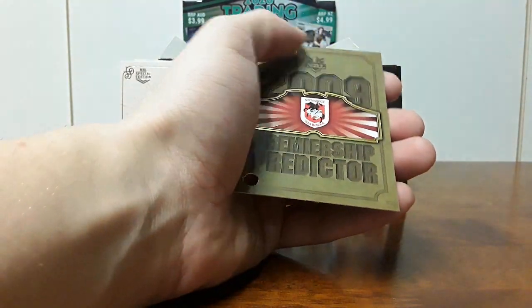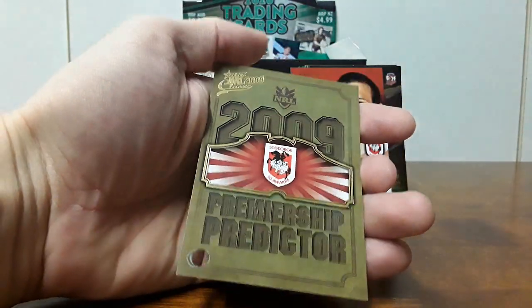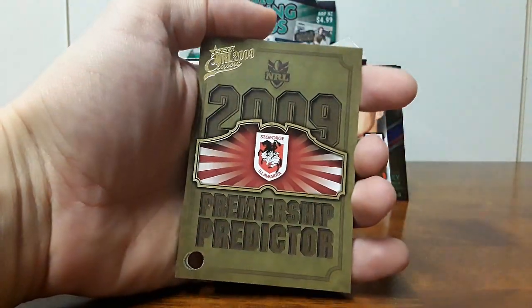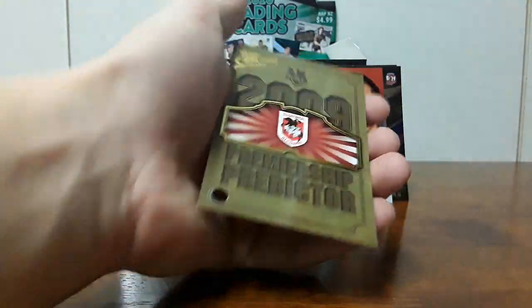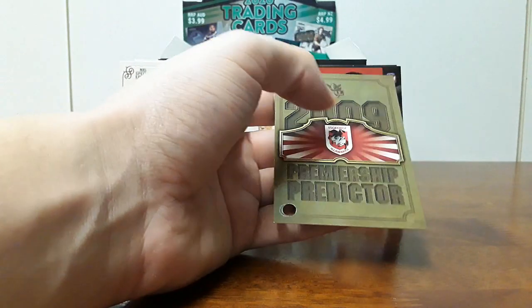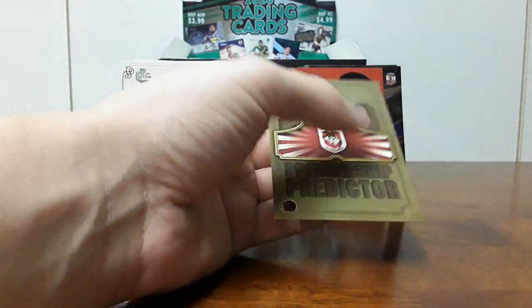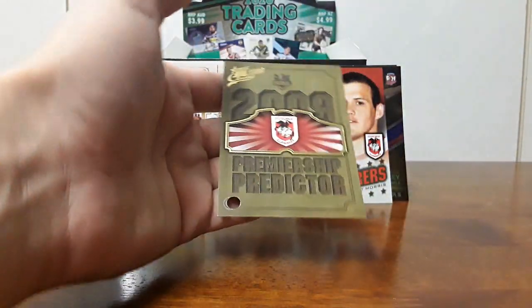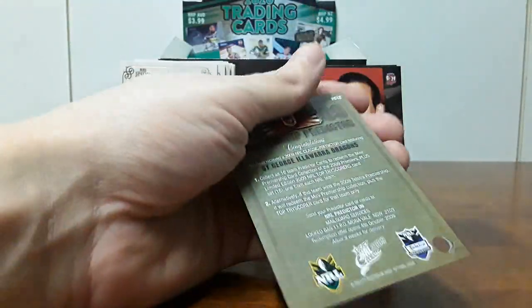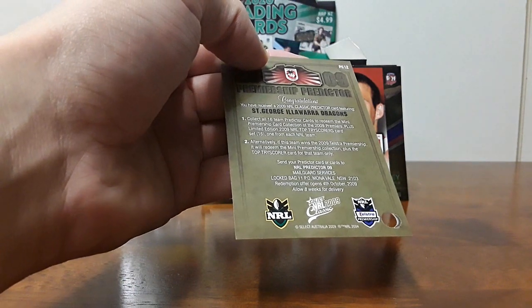This is a really nice card. There's a little bit of damage up the top there, but it doesn't really show up. I'm not really planning to resell them — maybe one day but I'm not trying to flip them. This is really nice. Obviously the new premiership predictors are a little bit more flashy, but this is an old school premiership predictor here, very cool.